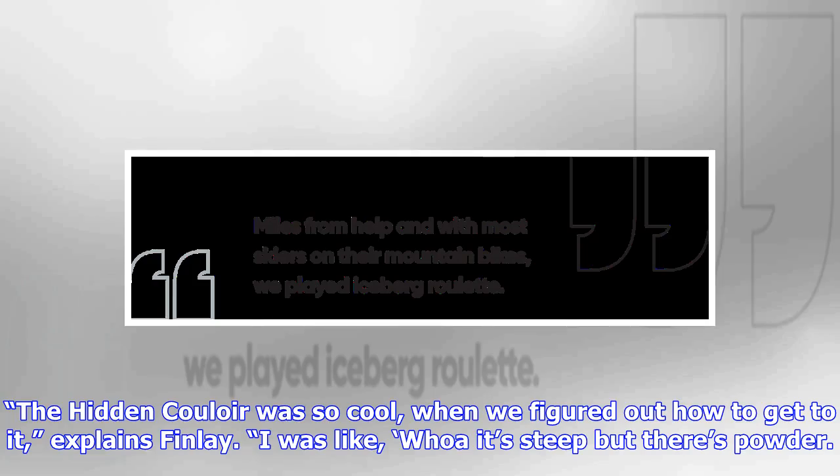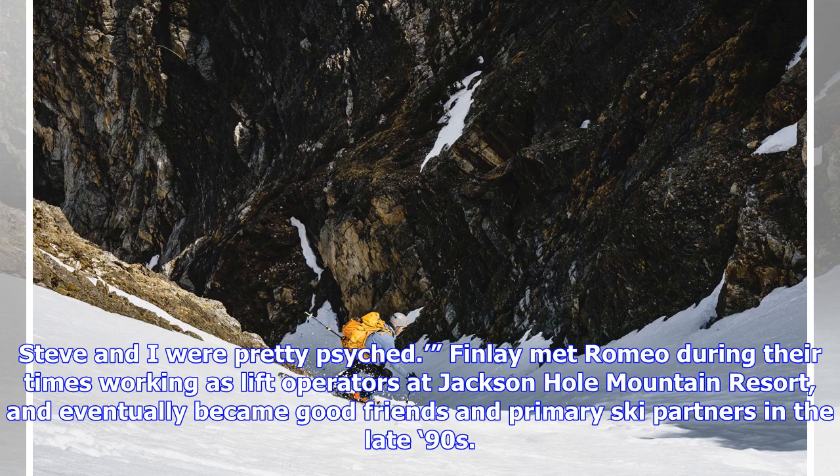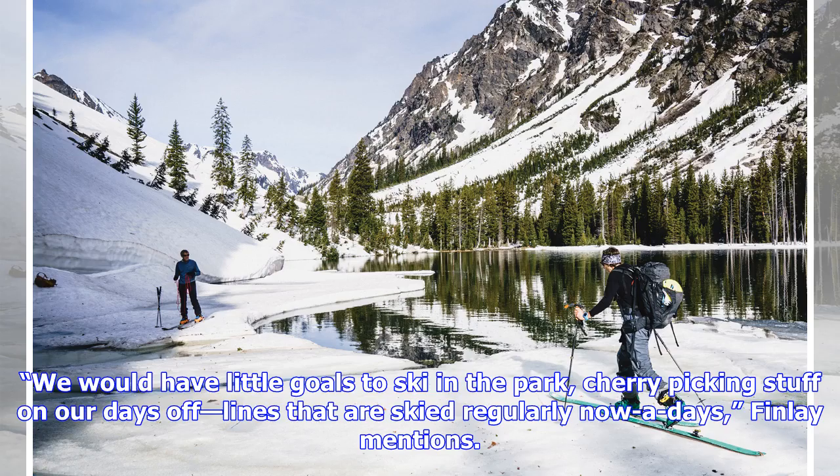"The hidden couloir was so cool — when we figured out how to get to it," explains Finley. "I was like, whoa, it's steep but there's powder. It was in January and we rappelled through these ice chimneys. Steve and I were pretty psyched." Finley met Romeo during their times working as lift operators at Jackson Hole Mountain Resort and eventually became good friends and primary ski partners in the late 90s. "We would have little goals to ski in the park, cherry-picking stuff on our days off — lines that are skied regularly nowadays," Finley mentions.